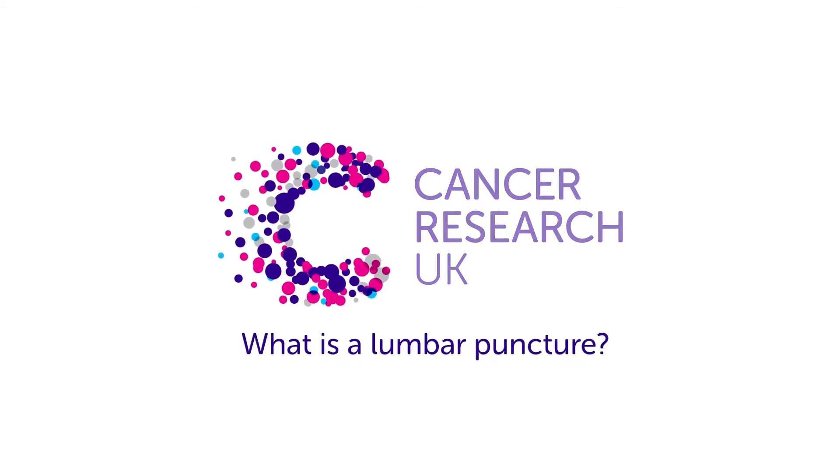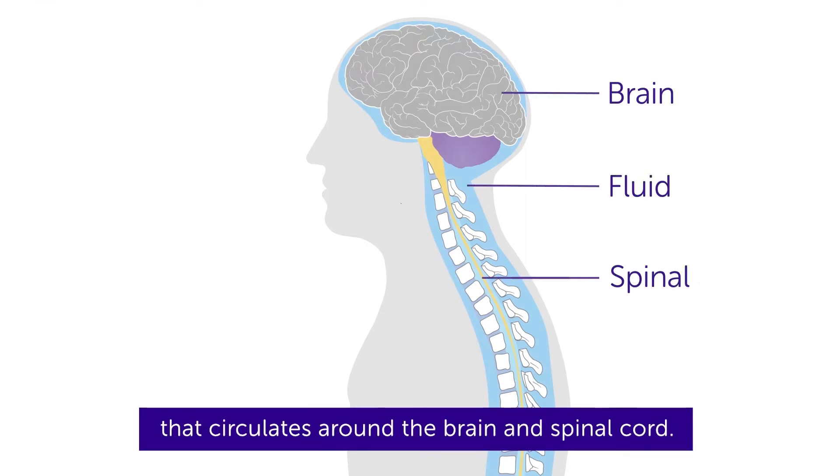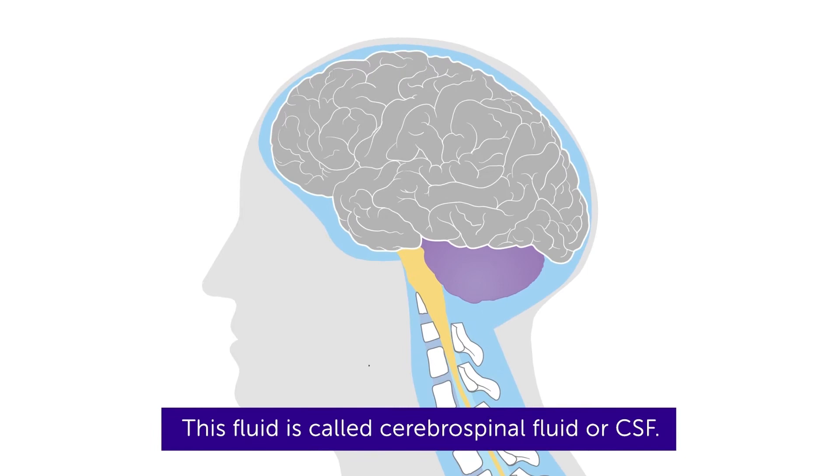What is a lumbar puncture? A lumbar puncture, or LP, is a test to check the fluid that circulates around the brain and spinal cord. This fluid is called cerebrospinal fluid, or CSF.